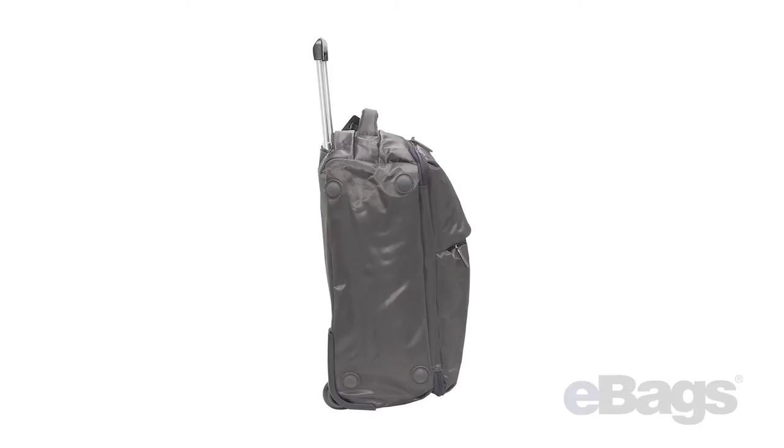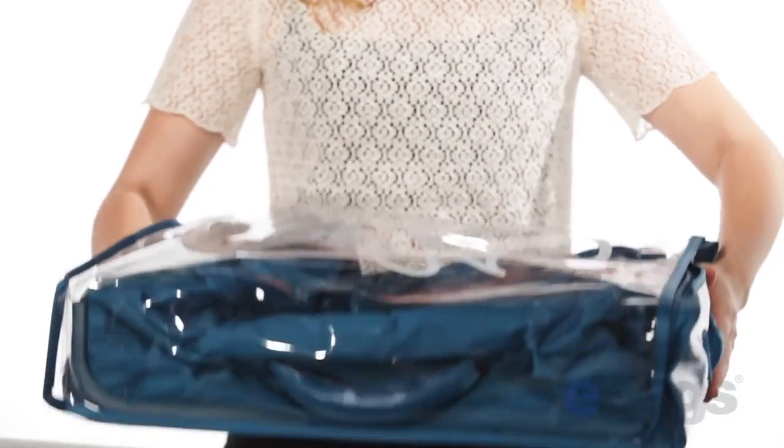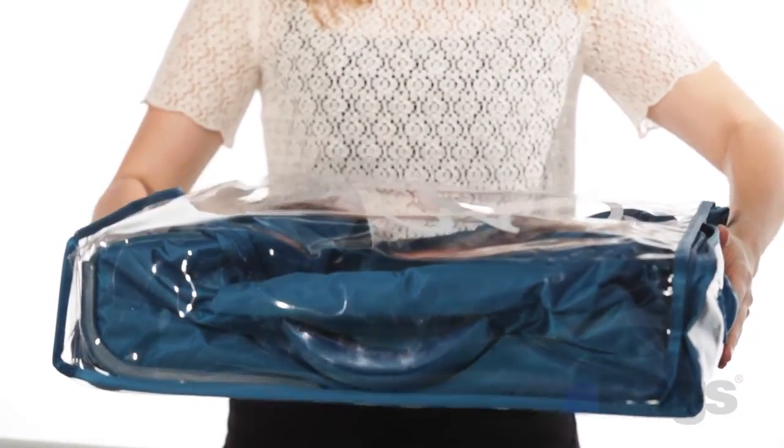it is easily stowed in most aircraft's overhead compartments, and you won't break your back trying to hoist it into hard-to-reach bins.